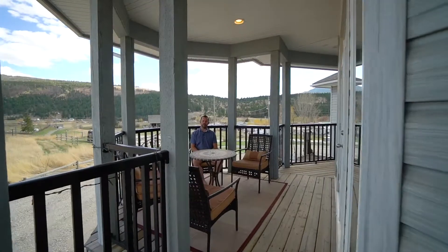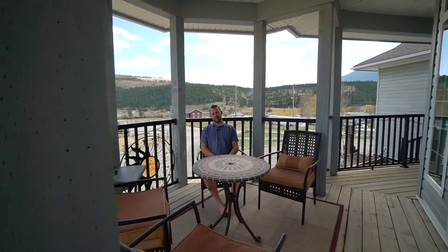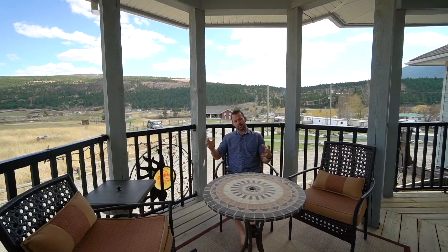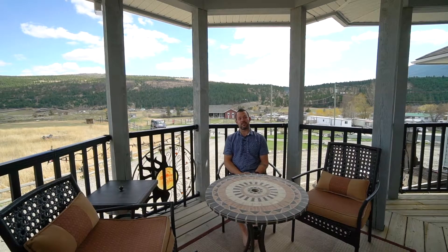I love it that this whole side of the house has a covered deck. You've got this great spot to kick back, relax with a nice cold drink, and enjoy the views in the summer. Or if it gets too hot, you can sit in the back, and there's a great spot back there to do your barbecuing.